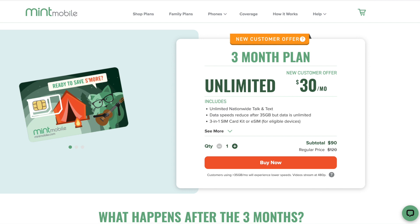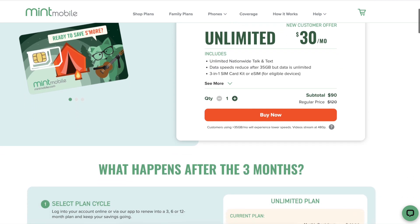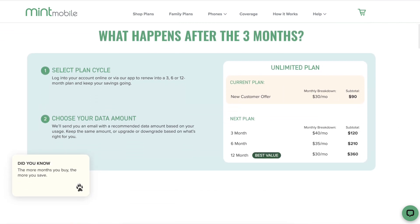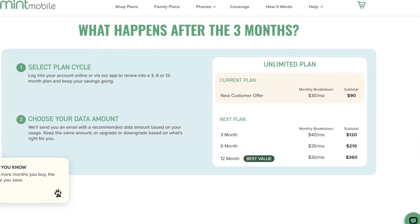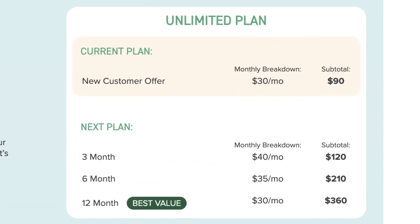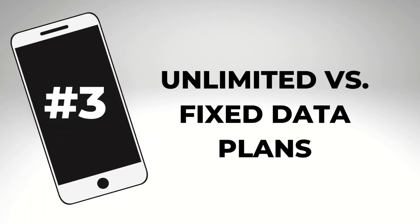The service has a few plans, but let's focus on the unlimited plan. It breaks down to $30 a month with the three-month introductory plan, which is $90 paid up front. If you like the service and want to continue, you'll need to prepay for 12 months to keep the lowest price, which also works out to $30 a month — so the more months you buy, the better value Mint Mobile becomes.